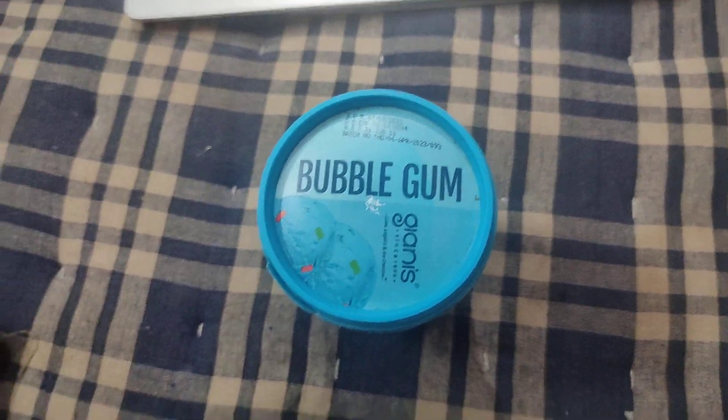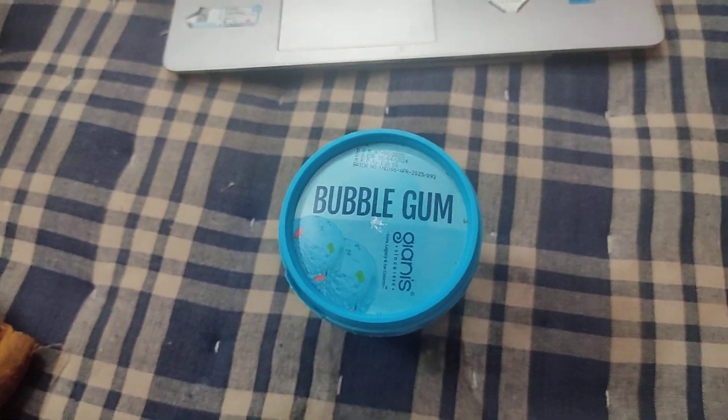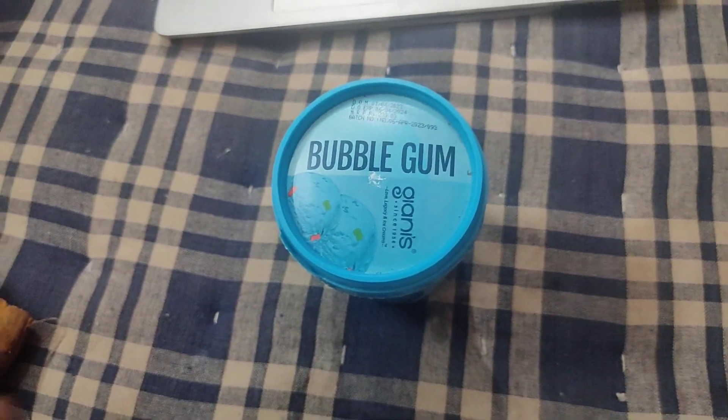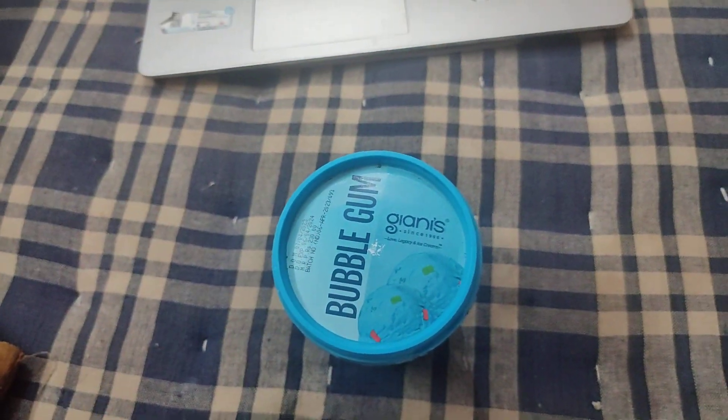Today I have ordered yet another ice cream. I'm having an ice cream from Gyanese, and as we all know, Gyanese is a very famous ice cream brand.